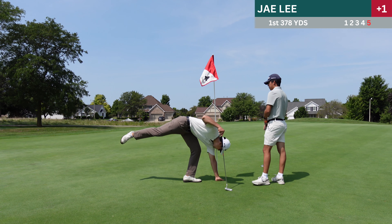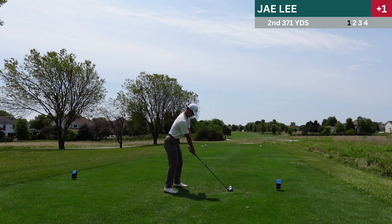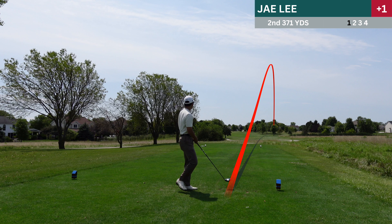Thank you so much for clicking on this video. This is a nine holes that I played very recently that I felt really good about. I'm going to be showing you guys my shots and also commentate over the shots like this.